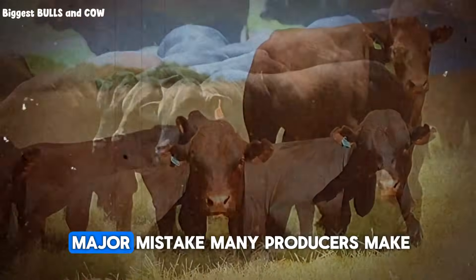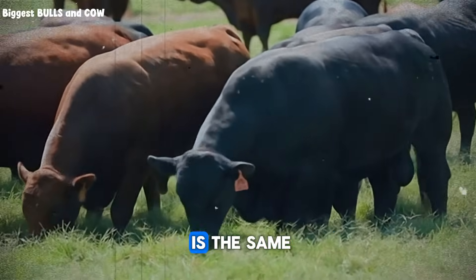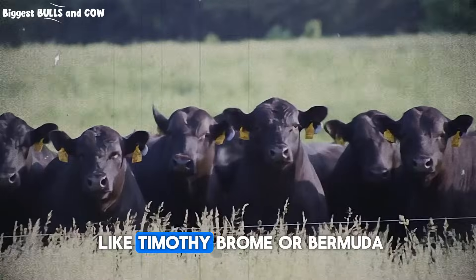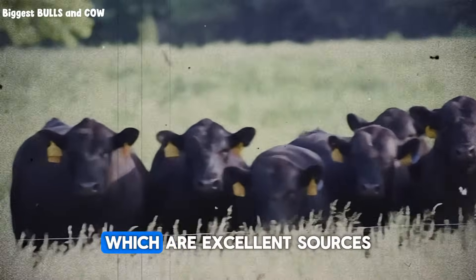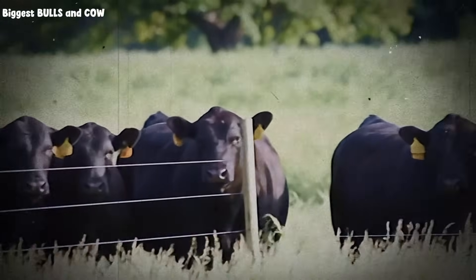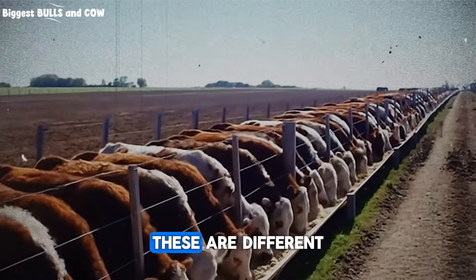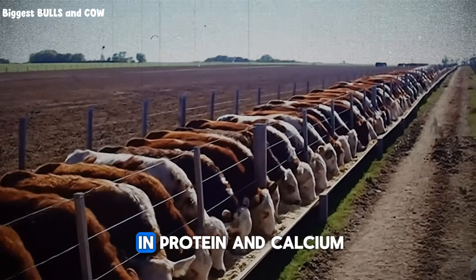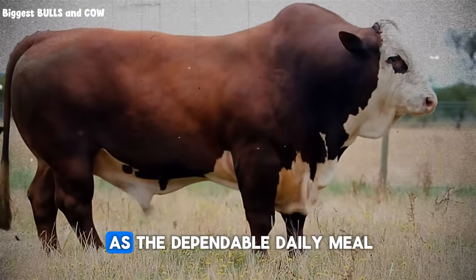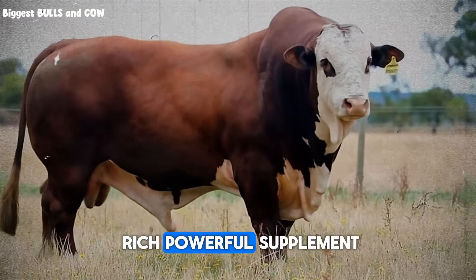Here's the first major mistake many producers make: they assume all hay is the same. It is not. You have grass hays, like Timothy, Brome, or Bermuda, which are excellent sources of fiber — the bulk that keeps everything moving. Then you have legume hays, like alfalfa or clover. These are much higher in protein and calcium. Think of grass hay as the dependable daily meal, and alfalfa as a rich, powerful supplement.